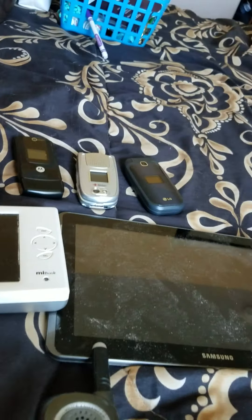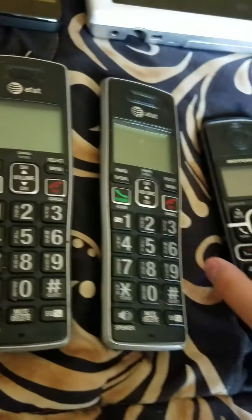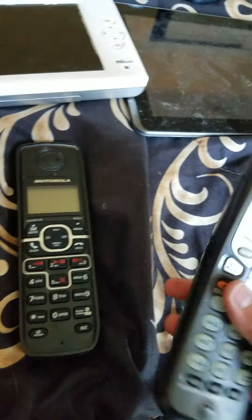First up, I have two AT&T push-to-talk phones — they're both dead. This one is pretty dirty. Then we have a mobile telephone, it's dead, and we have an old Panasonic phone.